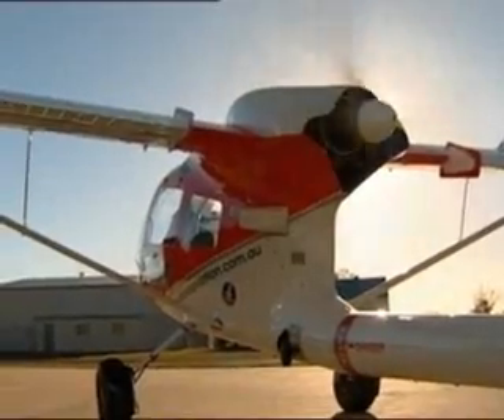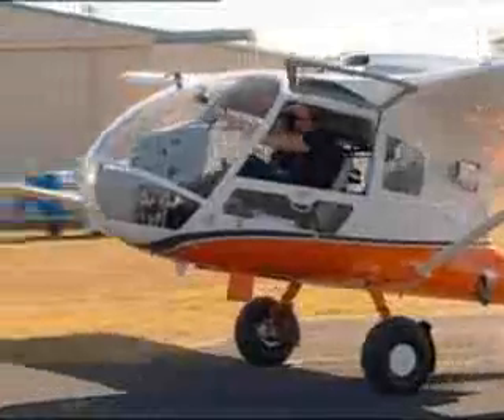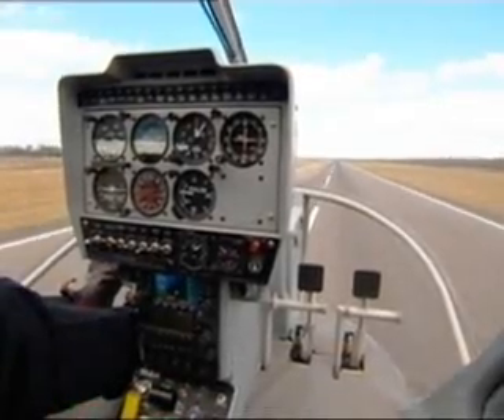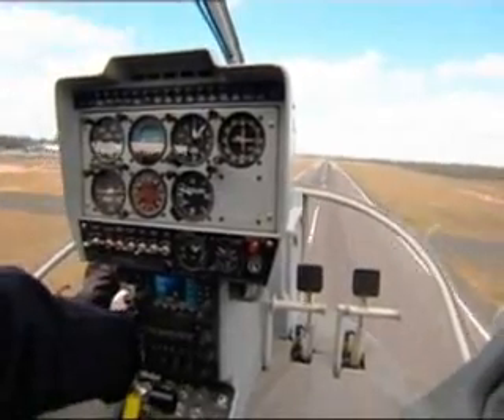The high-mounted engine and pusher prop after the cabin removes the propeller slipstream buffer over the cabin, effectively minimising vibration. The cabin, forward of the wing, provides a comfortable ride in turbulence, reducing crew fatigue on extended missions.